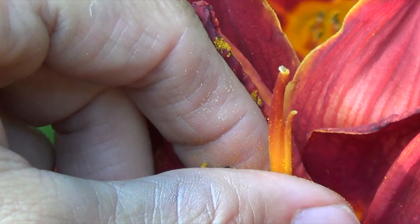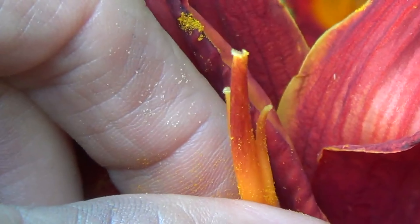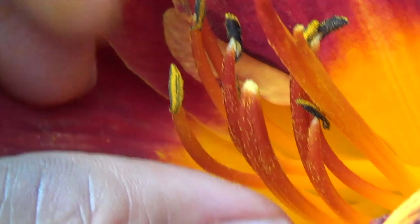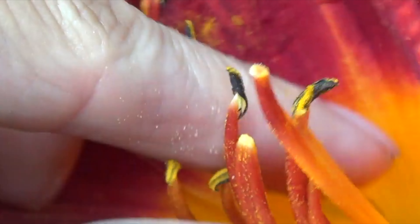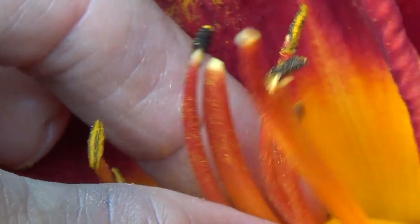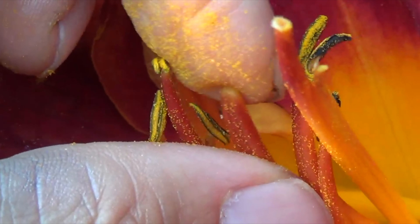Wow, look at it - it looks like there's almost three of them in there. Yeah, look at that. And there are - well, there's more than one right there. Right there is one, right there is one.